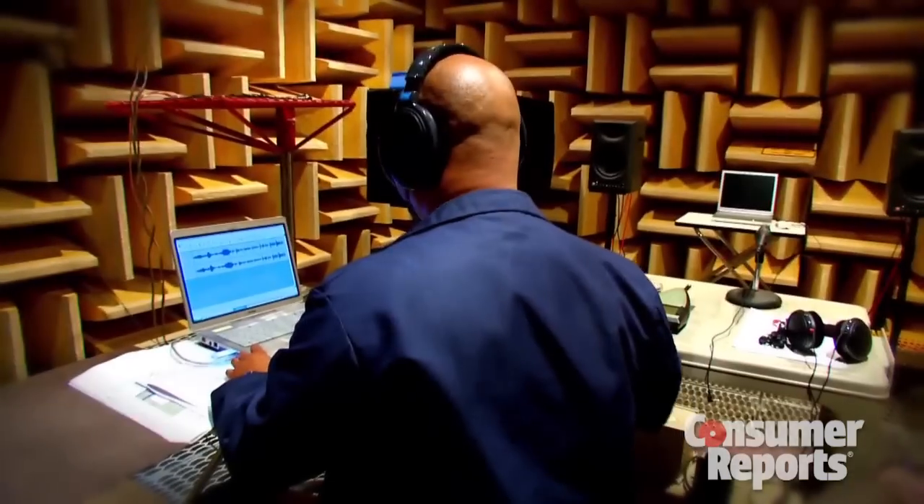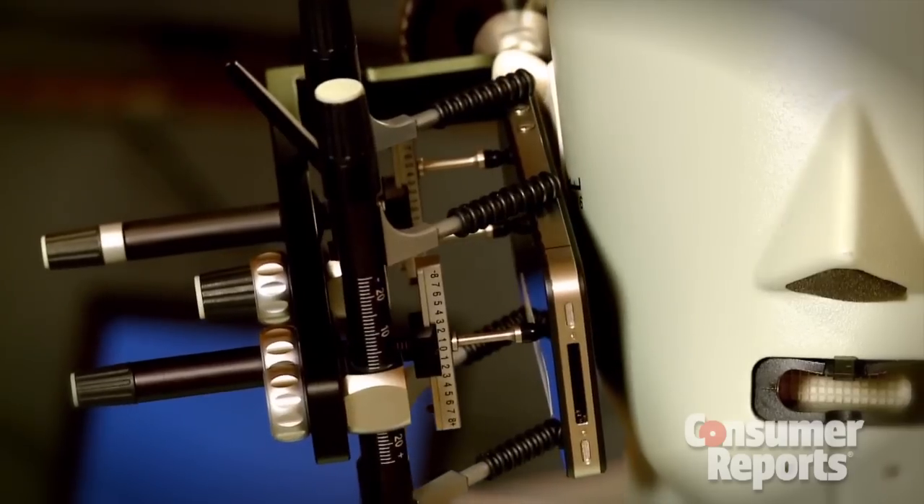We'd love it if you checked out our sister podcast, Talking Tech, where the electronics guys talk about new stuff in Consumer Reports' Electronics Labs. Thanks so much.